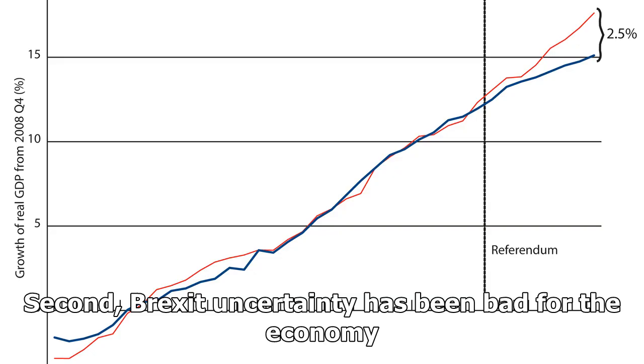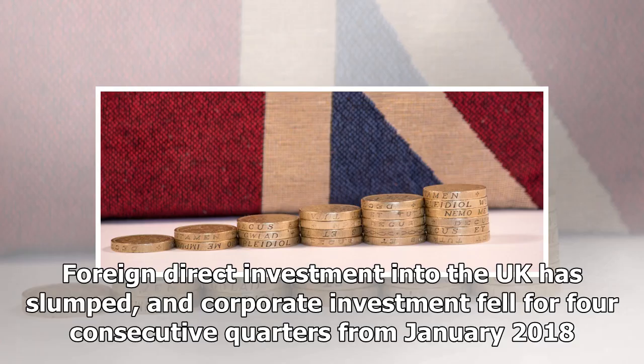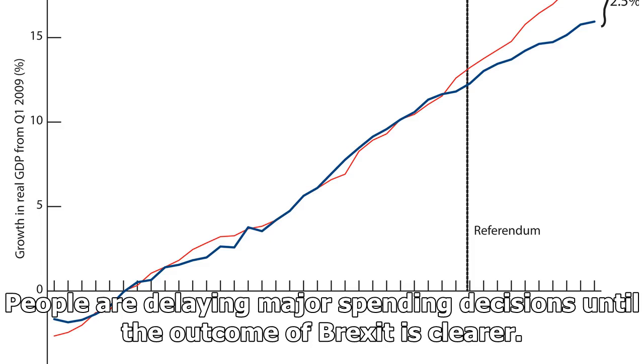Second, Brexit uncertainty has been bad for the economy. This seems like a truism, but in the immediate aftermath of the referendum, growth continued at a decent clip as consumers ran down their savings. Now, consumption has slowed. Foreign direct investment into the UK has slumped, and corporate investment fell for four consecutive quarters from January 2018. People are delaying major spending decisions until the outcome of Brexit is clearer.